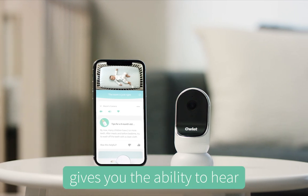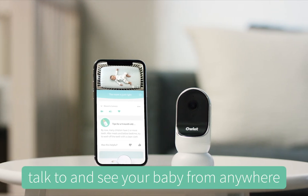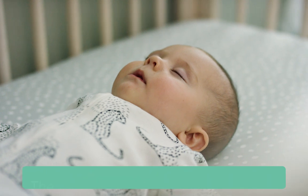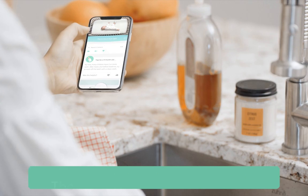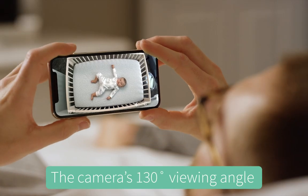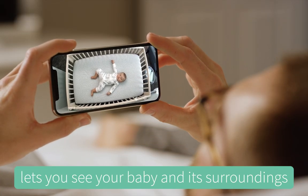The new Owlet Cam gives you the ability to hear, talk to, and see your baby from anywhere. The Owlet Cam streams 1080p HD video of your baby directly to your smartphone. The camera's 130-degree viewing angle lets you see your baby and its surroundings.